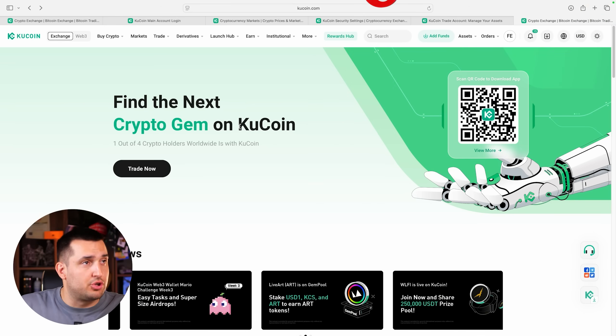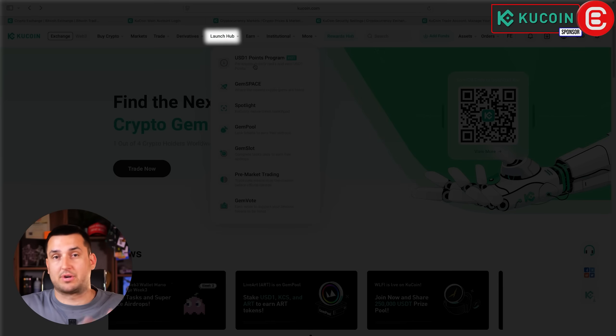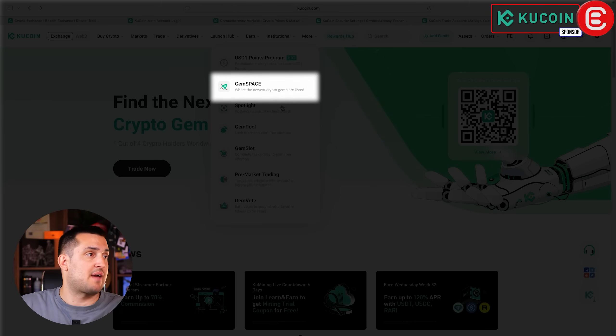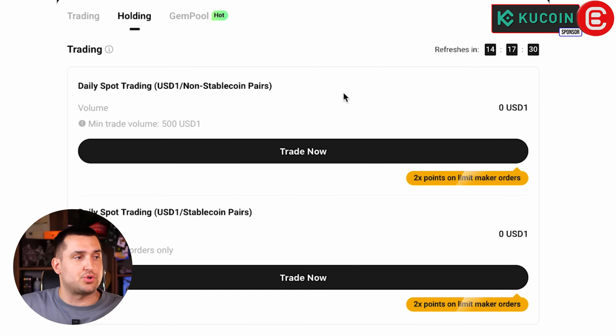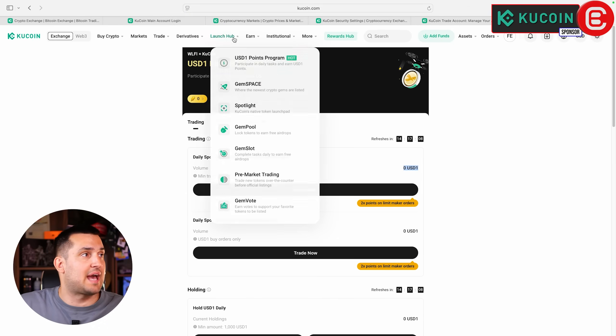KuCoin also has a Launch Hub with additional opportunities. For example, World Liberty's USD1 token program lets you earn by completing tasks. They also have the Gem Space and Spotlight sections worth exploring. In the USD1 points program, you can see the minimum daily spot trading volume required to earn points — for example, trading $500 in non-stablecoin pairs earns you a certain number of points — which you can eventually redeem for actual cash.